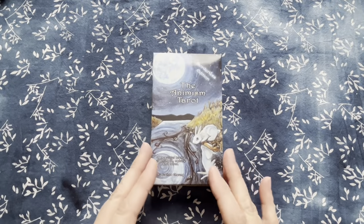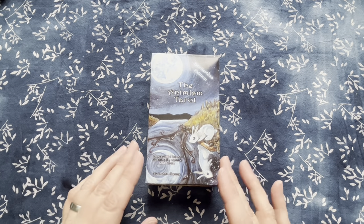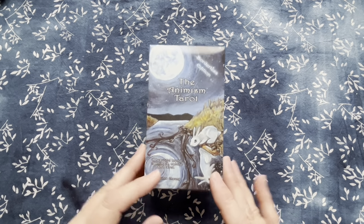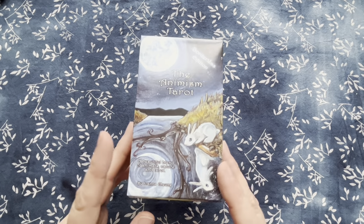Hi guys, it's Luna. Welcome back to my channel, and if you're new here, welcome! Today I wanted to talk to you about the Animism Tarot.